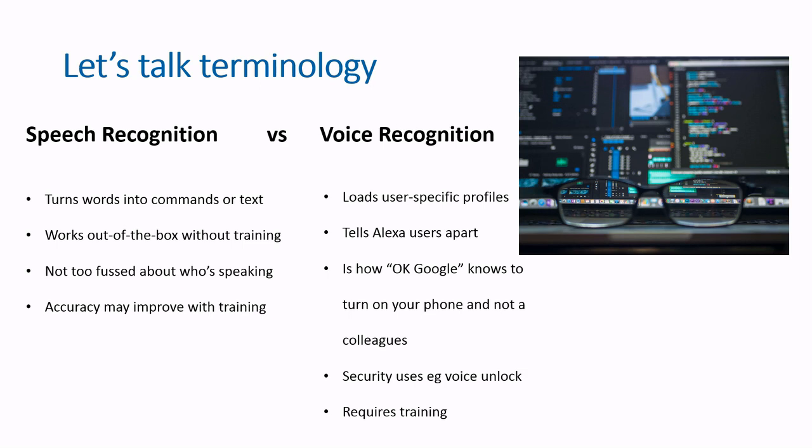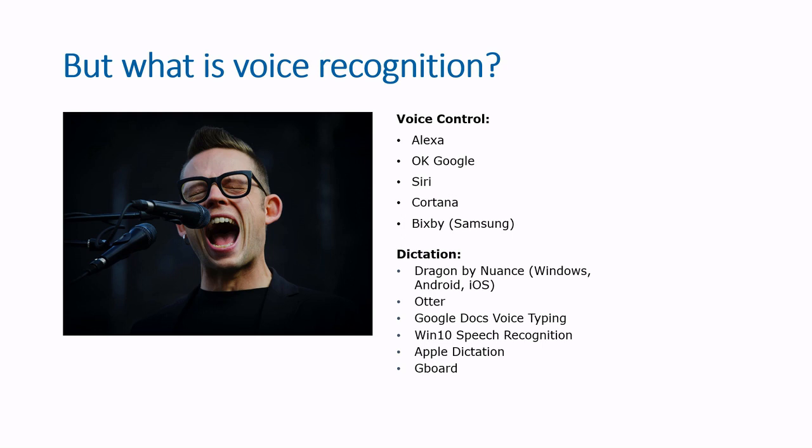Then it switches into the speech recognition library to understand your command and your voice. Like with all technology, there's overlap, and voice recognition is often a bonus feature added on top of already solid speech recognition. For this talk, I'll be using voice recognition as a catch-all term.